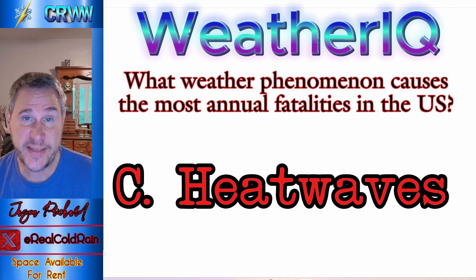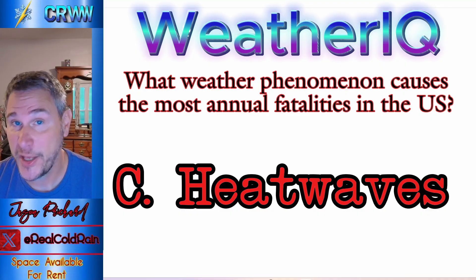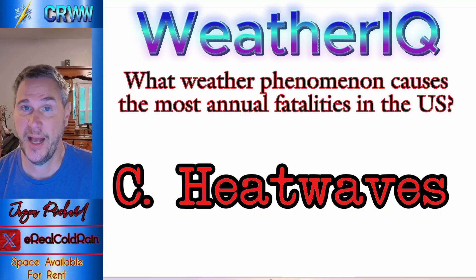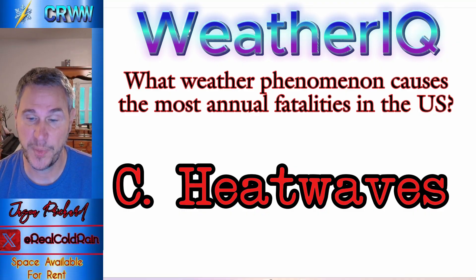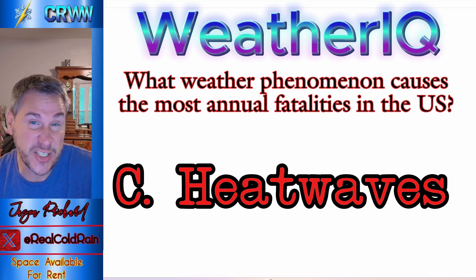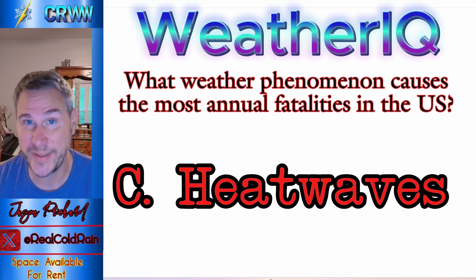This is Cold Rain reminding you — other channels run 24/7, but I've got you covered right here, right now. I hope you have a wonderful day. We'll track those tropics and if anything happens or changes I'll let you know on X — you can follow me at Real Cold Rain. I'll tweet a couple of times a day if anything changes. That's it for today — I hope you have a great day. I'll see you back tomorrow. Take care.